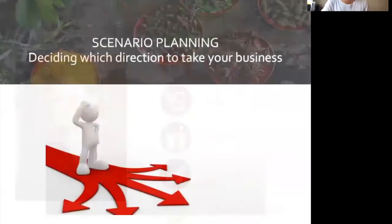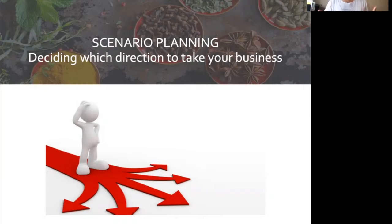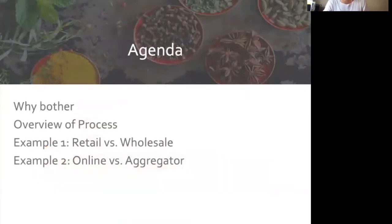Today we're going to be talking about scenario planning, and scenario planning is a tool that you can use when you've got a lot of decisions in front of you. It's a great way to assess and manage risk when you're trying to evaluate different options. We're going to talk about scenario planning — an overview of why bother — then the process, and then we'll look at two examples evaluating options side by side, such as selling retail or wholesale, or selling online or through an aggregator.